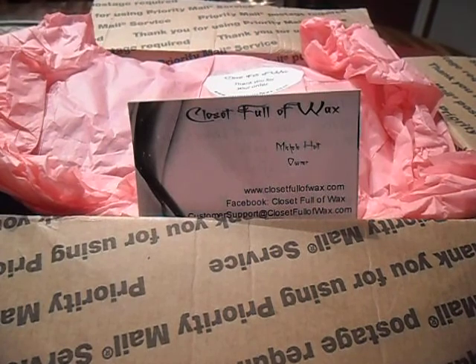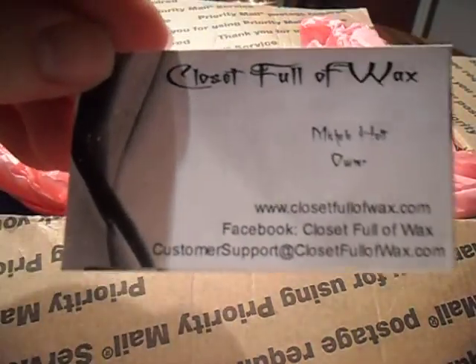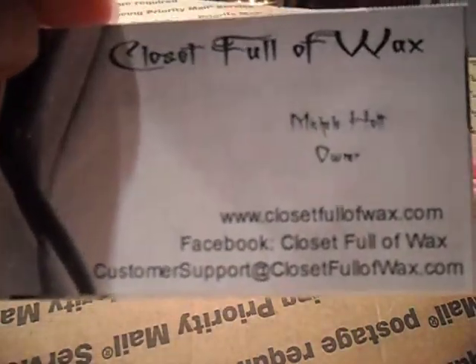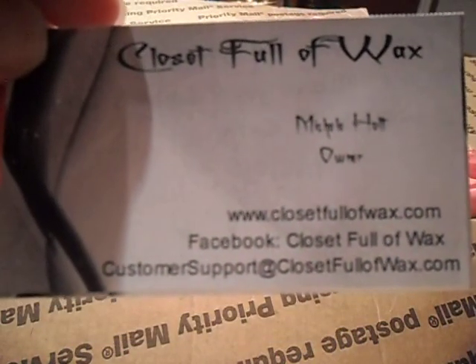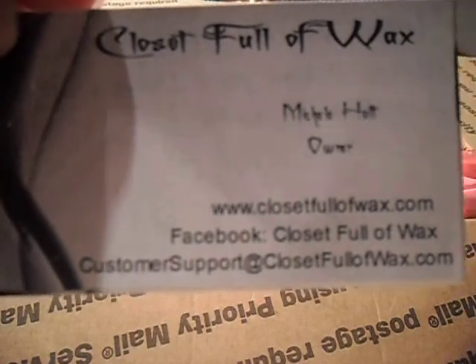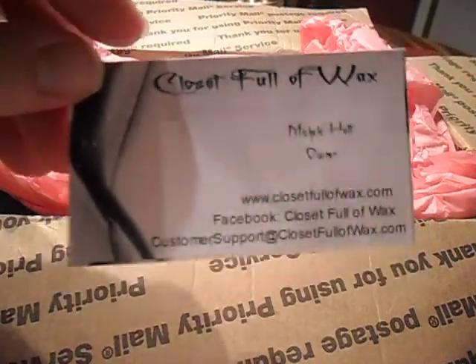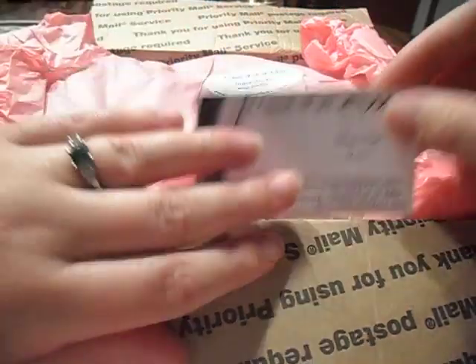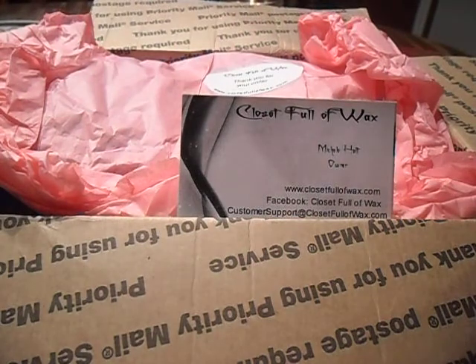Anyway, I'm going to stop rambling. She is Michelle Holt and she runs Closet Full of Wax — ClosetFullofWax.com. I'm going to link that below in the video so you can check her out. Her website is pretty nice and she has a ton of scents.